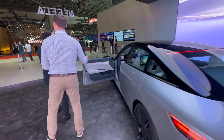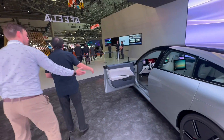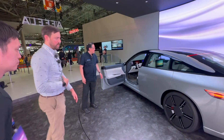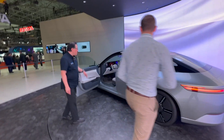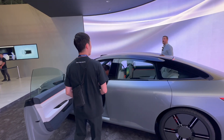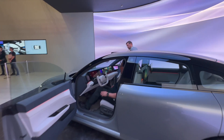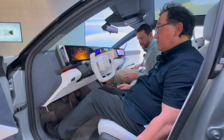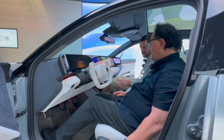Let's take a look inside. I'm not sure if we're allowed to sit inside — yes, okay. Can I open the front passenger door? Yes. David, go ahead and get on the inside. You can actually adjust the seat in here.